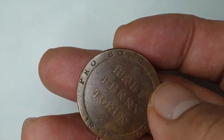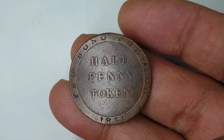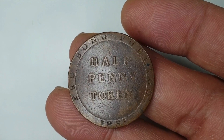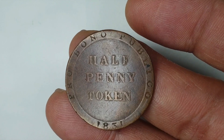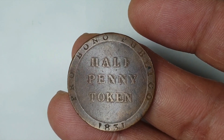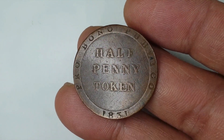On the reverse side we can see the value — 'Half Penny Token' in the middle — and the lettering surrounding it reads 'Pro Bono Publico,' which translates to 'for the public good.' The date 1831 is shown below.